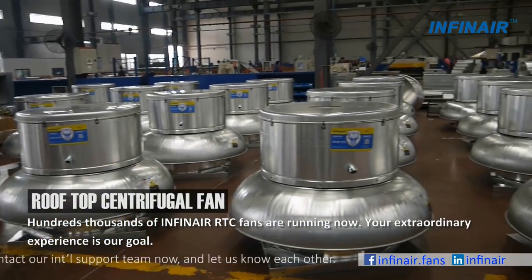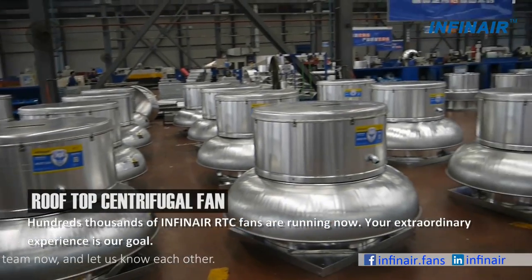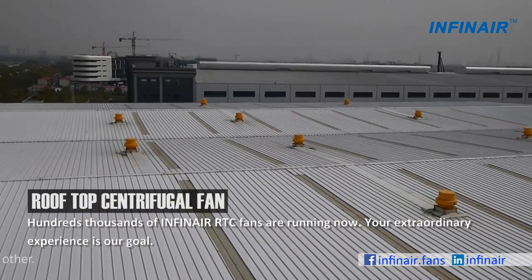Hundreds of thousands of Infernair RTC fans are running now. Your extraordinary experience is our goal.